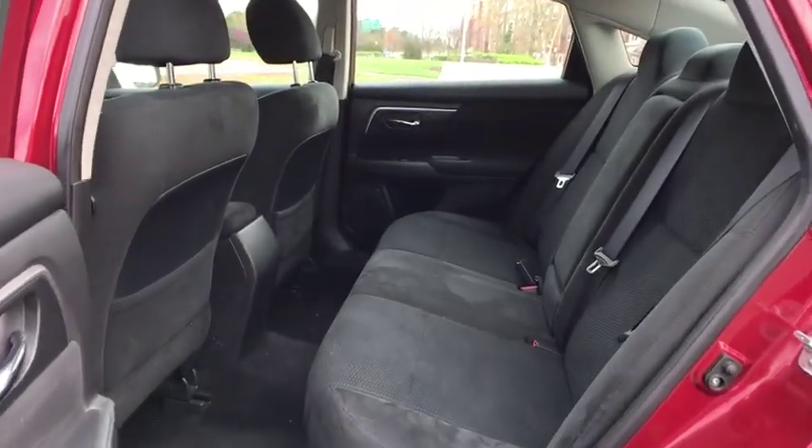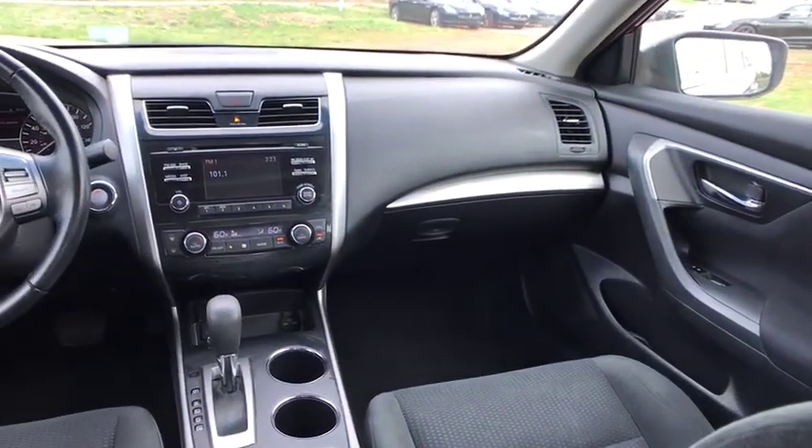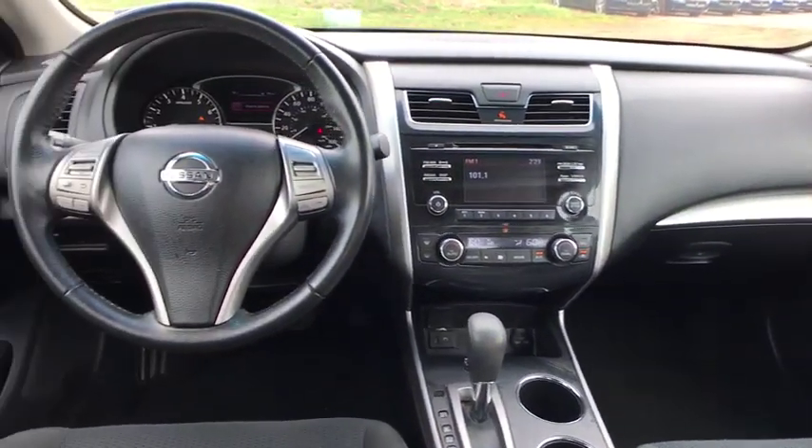Overhead console, panic alarm, tachometer, remote keyless entry, front reading lamps, clock, seat trim. Come take a test drive today.